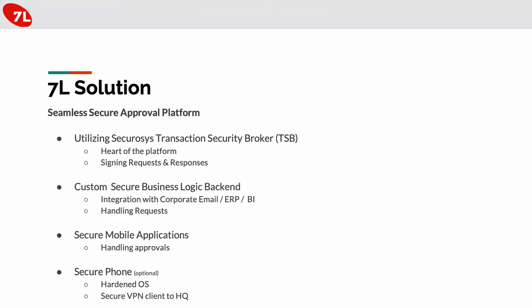Our solution comprises four main elements. The core — the heart of the system — is the SecureSys Transaction Security Broker, which handles the signing of requests and responses. We have our business logic, which integrates seamlessly in the corporate environment. In this case, we integrate via email — a very common medium — but it can be extended to whatever decision-making platform the corporate has. Our custom business logic server handles all incoming requests, manages them, and communicates with the TSB.